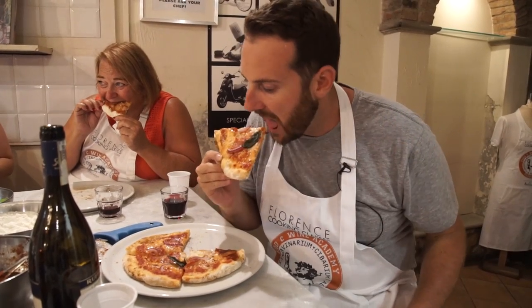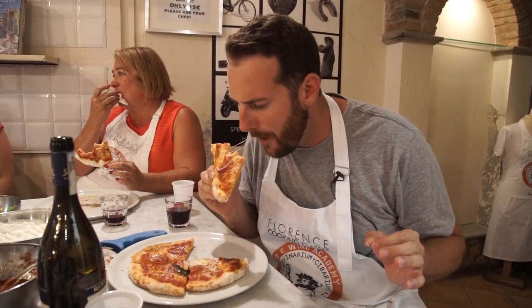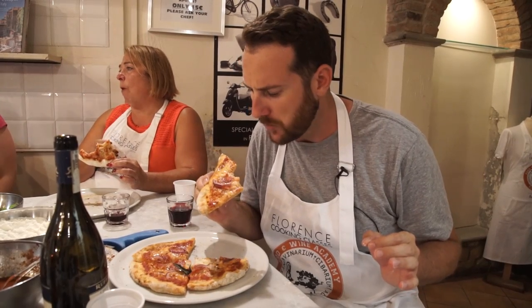This is the moment we've all been waiting for. Delizioso! Bello! Grazie.